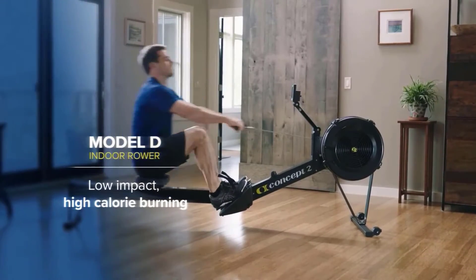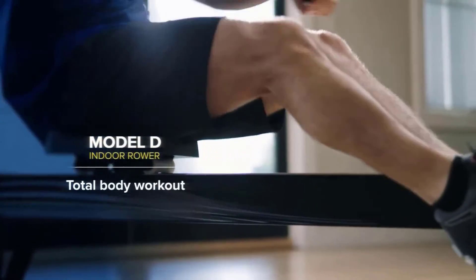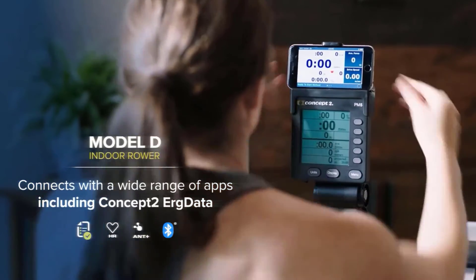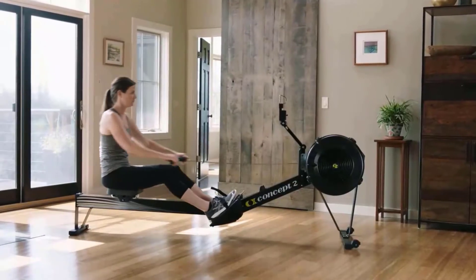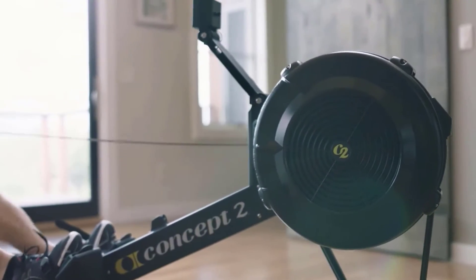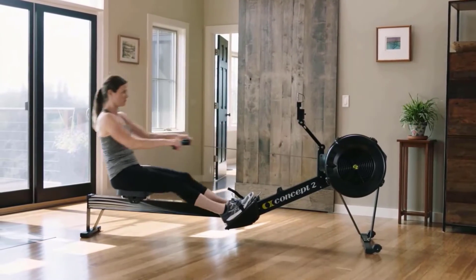Its 14-inch seat height is designed for people of any age. You can adjust the footrests and handle according to your position. It can be separated into two pieces for easy storage and movement, and its caster wheels make it portable. You can track your workout details with reliable real-time data, and the rower has wireless connectivity to monitor heart rate and more.